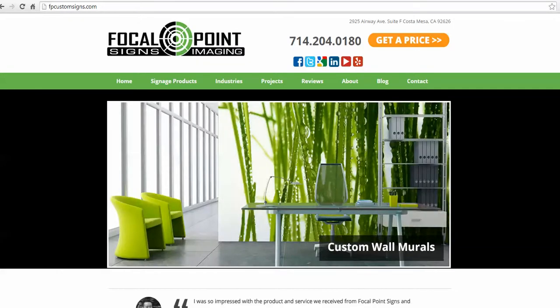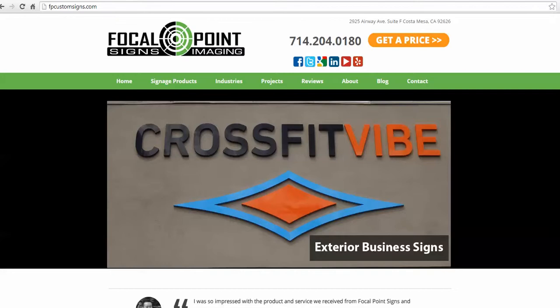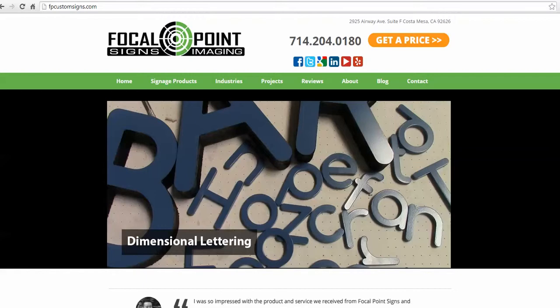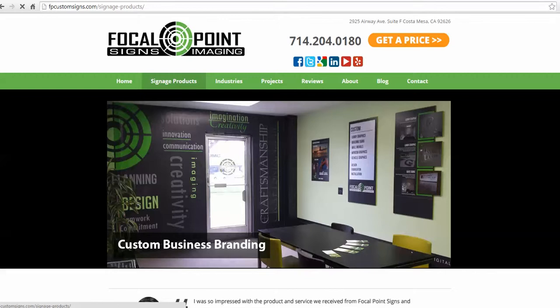Thank you for visiting the Focal Point Signs and Imaging YouTube channel. This is Cynthia Ferguson, Owner-Operator, and today's project video is about car, truck, and trailer wraps. If you'd like to learn more, please visit our website at fpcustomsigns.com, where you can submit a request for quote or give us a call directly at 714-204-0180. Once you're on our website, go to Signage Products and then select Car and Truck Wraps.